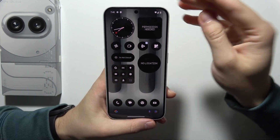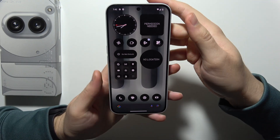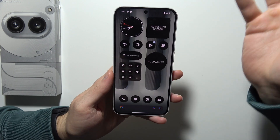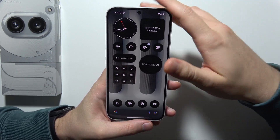Hello, let me show you how you can reduce battery usage on your Nothing Phone 2A+. I'm going to show you every feature that actually drains your battery. But most of them will actually improve your battery life.